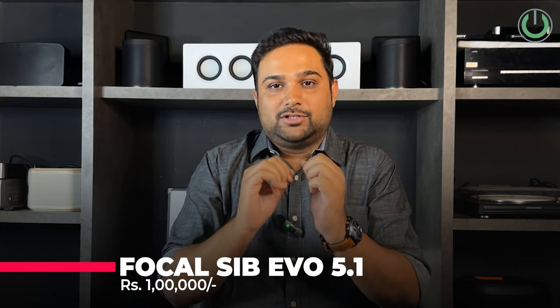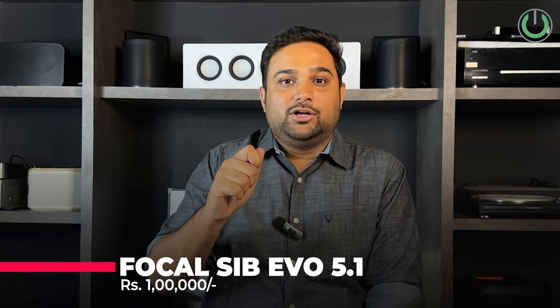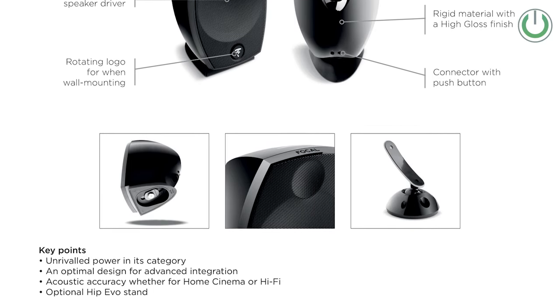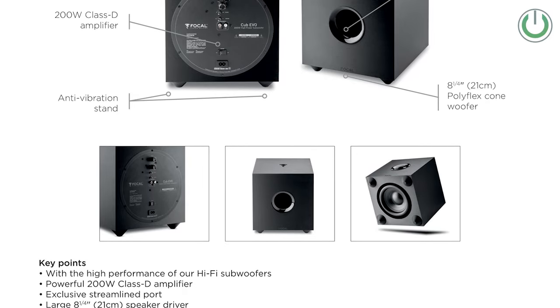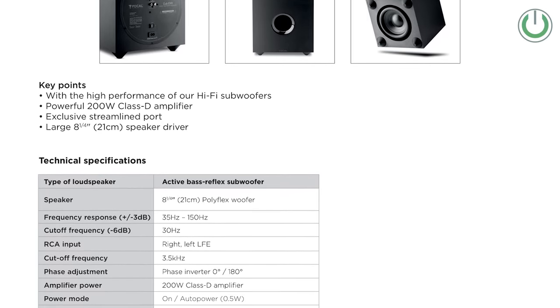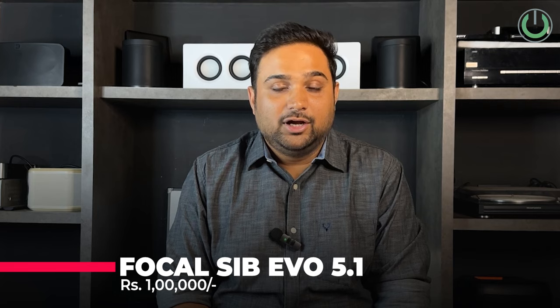At number two, we have the Focal Cub Evo 5.1 speaker package. The satellite speakers are a personal favorite — among all five packages on this list, they are the only ones with a driver size of more than four and a half inches, making them fantastic for good bass and punch required in movies. Focal, a premium French brand, has this speaker package priced around one lakh rupees in the Indian market. The Cub Evo subwoofer has 200 watts peak power, but its 8-inch down-firing driver in the same cabinet limits it to small and medium size rooms — not ideal for rooms of 20 to 25 feet.